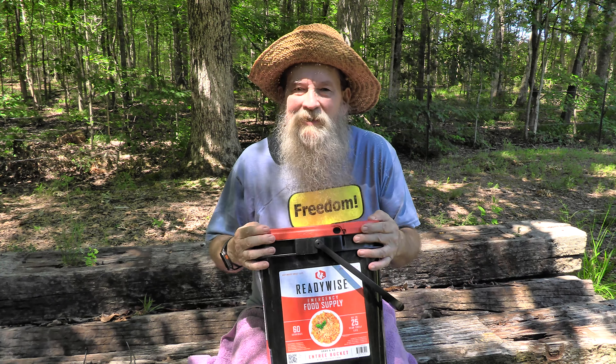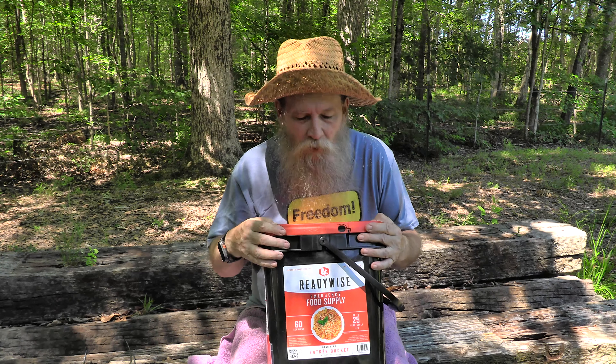I got this bucket here of freeze-dried, 25-year shelf life food for emergency situations. I bought it about six months ago, just to have on the shelf — just this one bucket. Freeze-dried is exactly what it sounds like: they freeze the food and then pull out all the moisture, so it's really light, has an extremely long shelf life, and they put it in special Mylar bags.